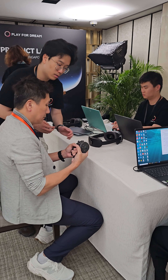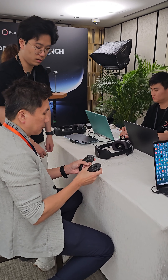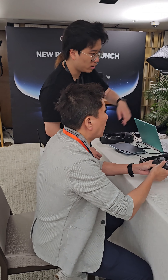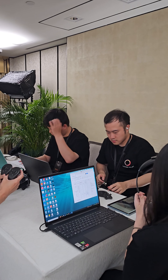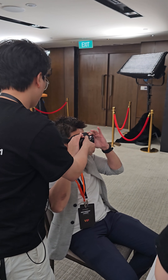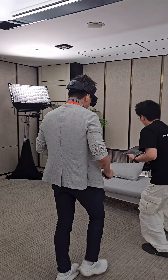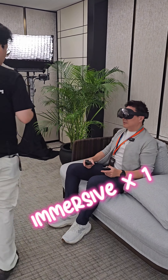They also showed me the controller and taught me how to use it. It looks just like those controllers you find on PS4, so nothing special about it. Each headset is customized to the person, so they take some time to adjust it correctly before use — adjusting the headset to fit my head with a final adjustment before moving to the next area.